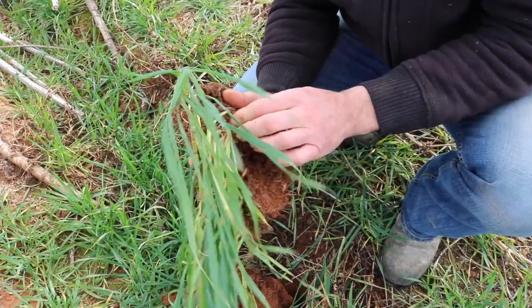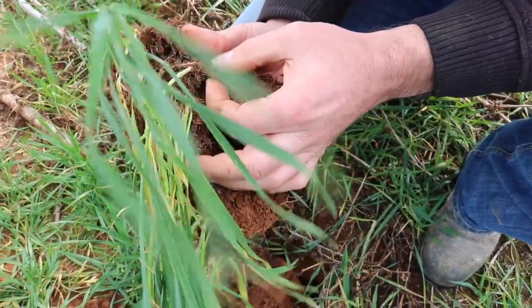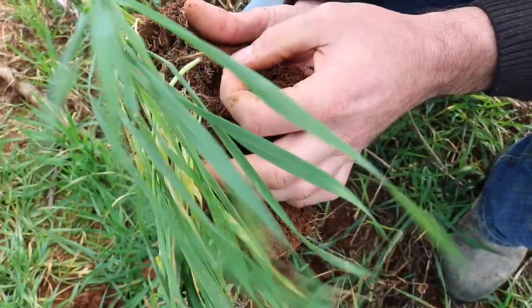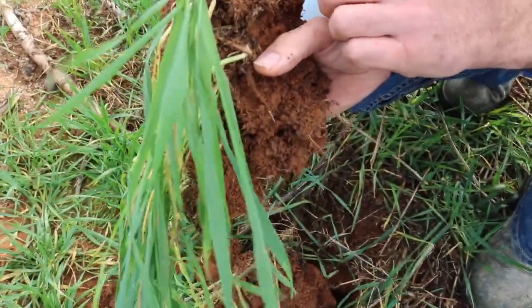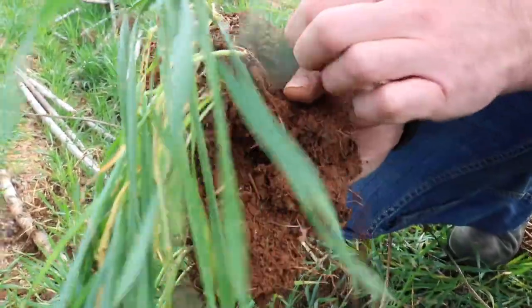Look at that root there — they've got all the soil sticking to the root, which is a great sign that there's a lot of biology working around that root. We've got a worm there which is doing a good job. Lots of roots on the surface there too, actually.